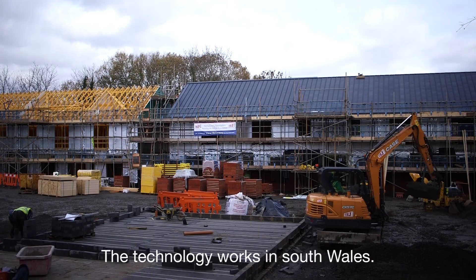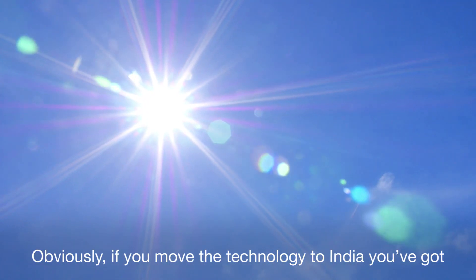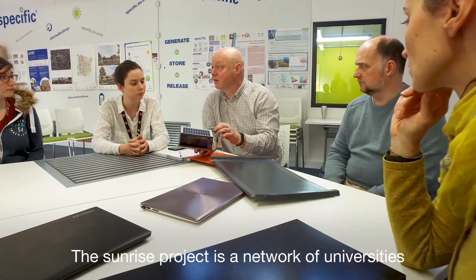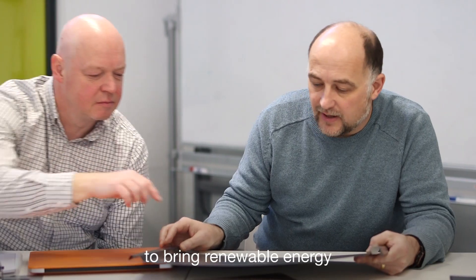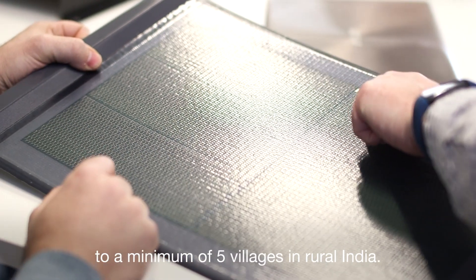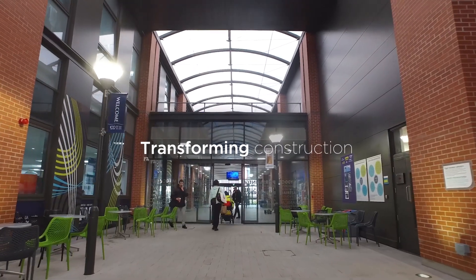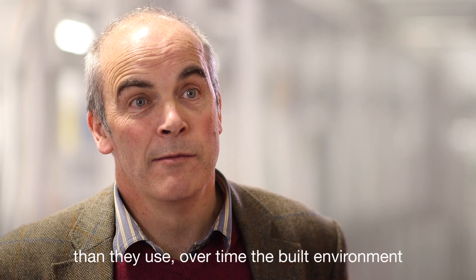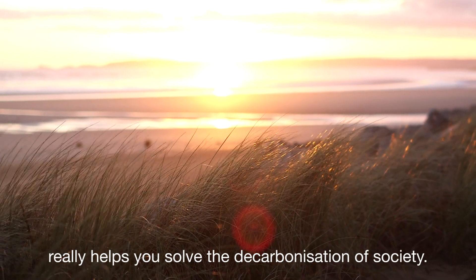The technology works in South Wales. Obviously if you move the technology to India, you've got at least twice as much solar energy per year. The Sunrise project is a network of universities from the UK and India working together to bring renewable energy to a minimum of five villages in rural India. If we make buildings that generate more power than they use over time, the built environment really helps you solve the decarbonisation of society.